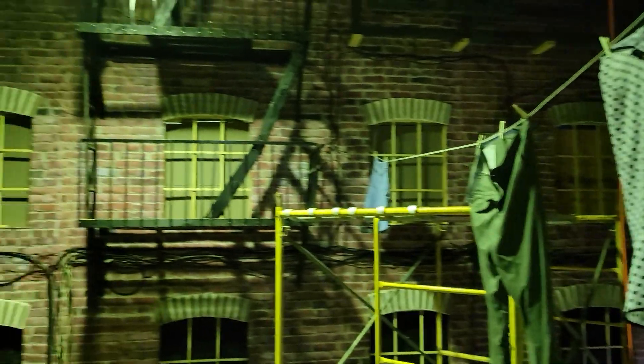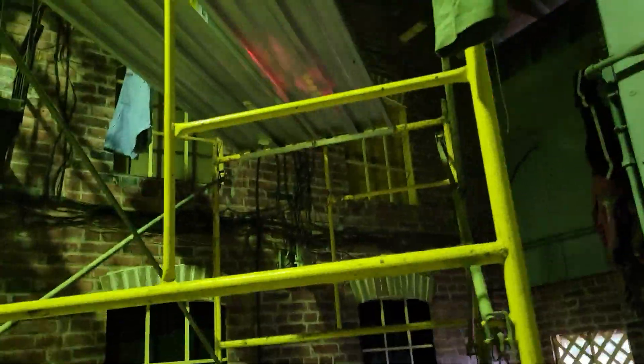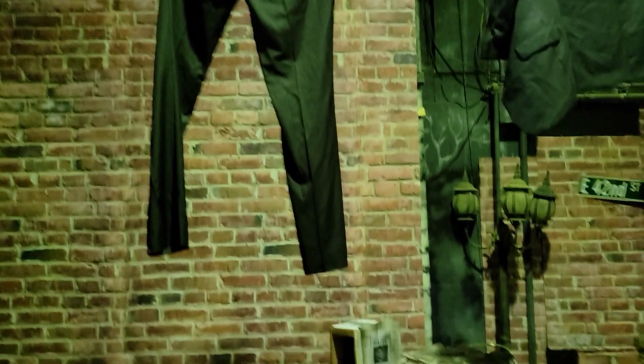And you go down the steps and there's this massive reveal of this beautiful room. They have clothing up, you can see the stairs going down, and this is a massive scene — absolutely huge. There's so much to see in here, and it looks absolutely spectacular with all the sounds and lights and everything.